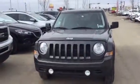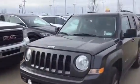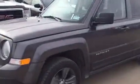Hello Haman, this is Madison. I'm here at LA Mazda. I just wanted to make you a quick little video and show you the vehicle. This is the 2015 Jeep Patriot 4x4 that you inquired on.